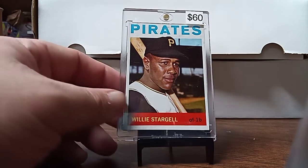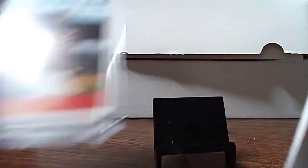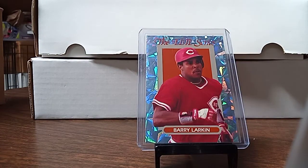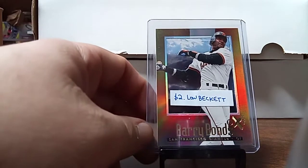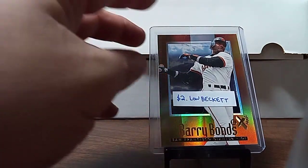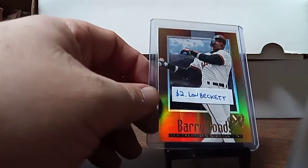I always look for nice finds when I'm out. I was looking at the $2 boxes and the dollar boxes and stuff. I found this in the $2 box — this is a Barry Larkin Elite. I also found this in the $2 box — this is a 2000 EX card.